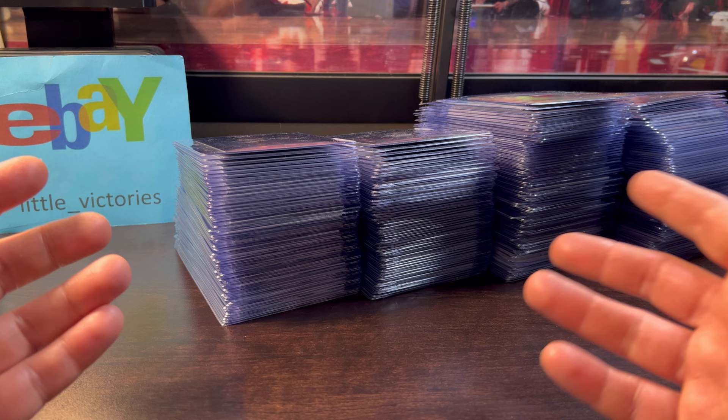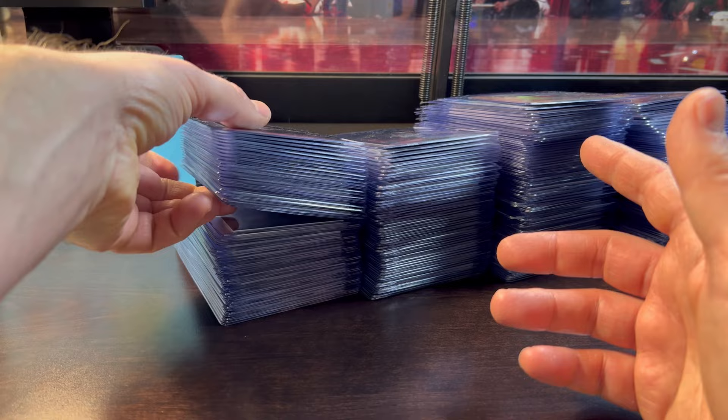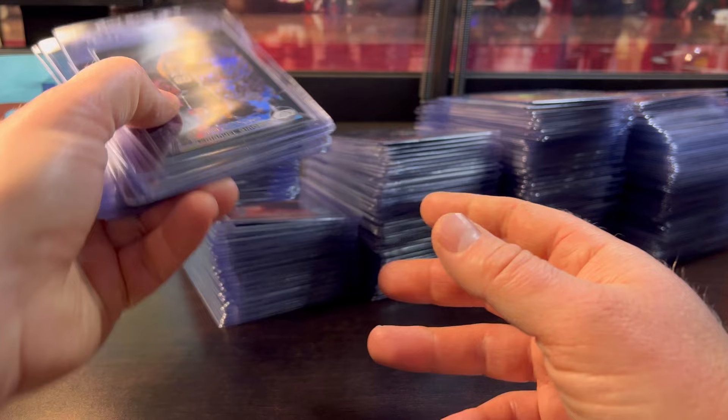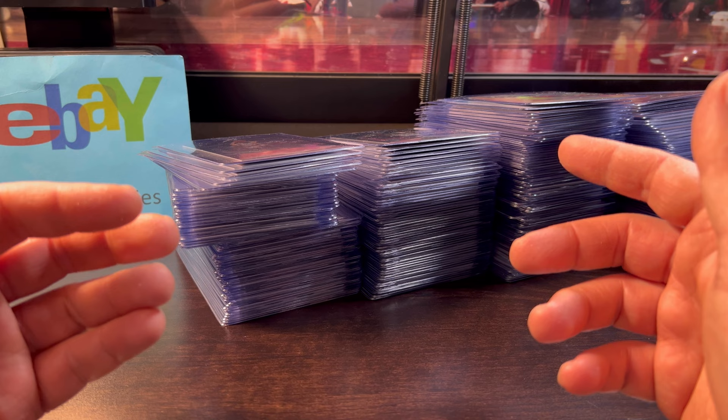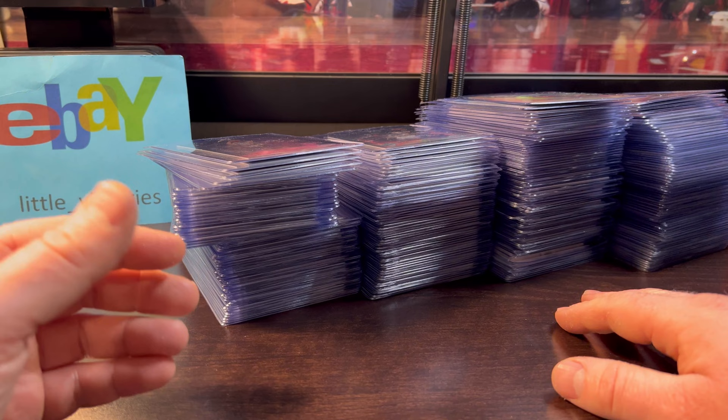At $15, I finally get to submit a lot of my 2003-2004 Topps Chrome refractor basketball set that I'm building on the PSA set registry. There's no need for speed on those because it's for my personal collection, and later in the video you'll see me submitting all 100 of these to hopefully build upon that set.